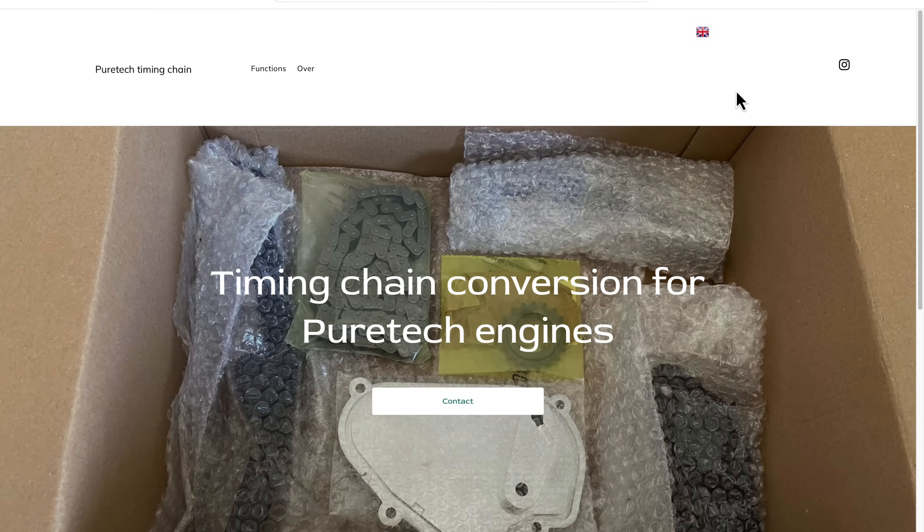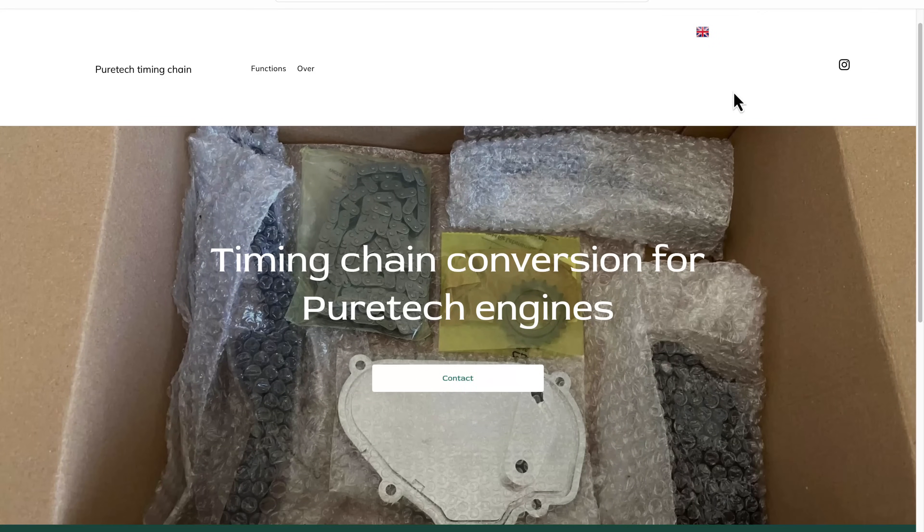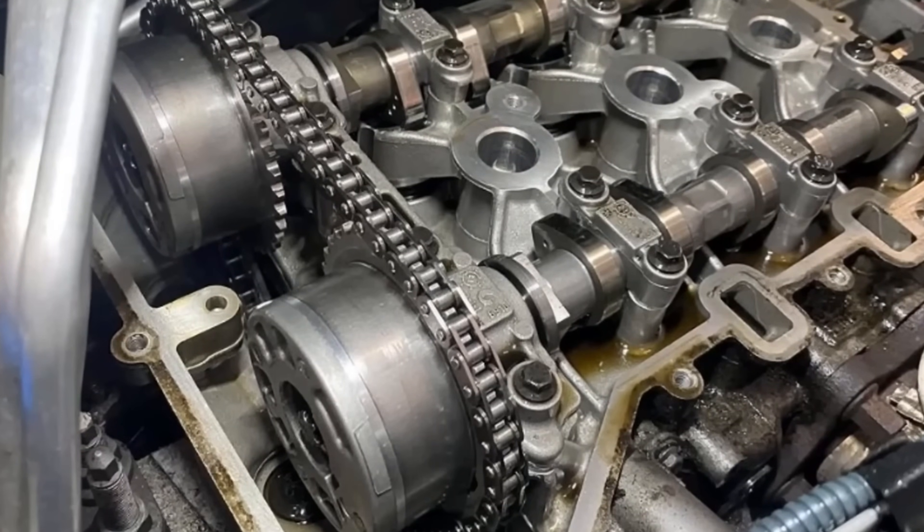About three months ago, I released a video about a Dutch company — I previously thought they were Norwegian, I got that wrong — who had leaked some details about a potential permanent fix in the form of a retrofit timing chain for these engines. It was a little bit cryptic at the time, there wasn't a whole lot of information, and it appeared on their website to be in a bit of a prototype stage. Well, I have since been in touch with them just very recently, and things have moved on big time.